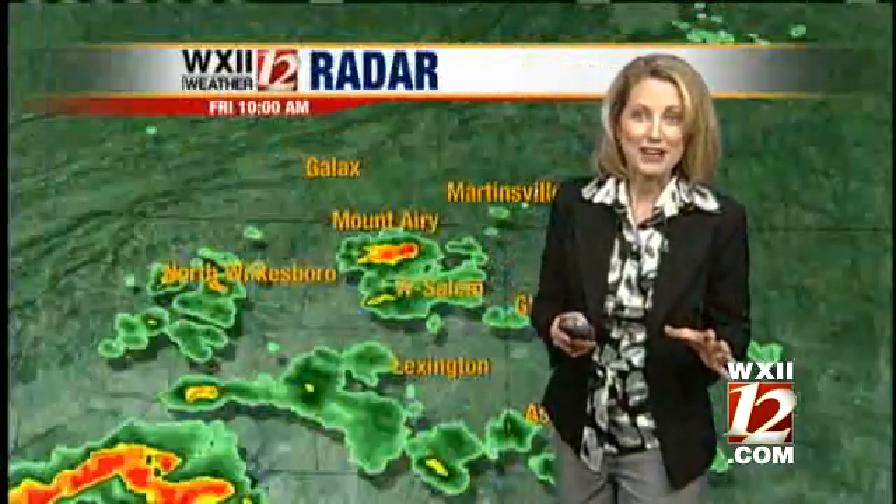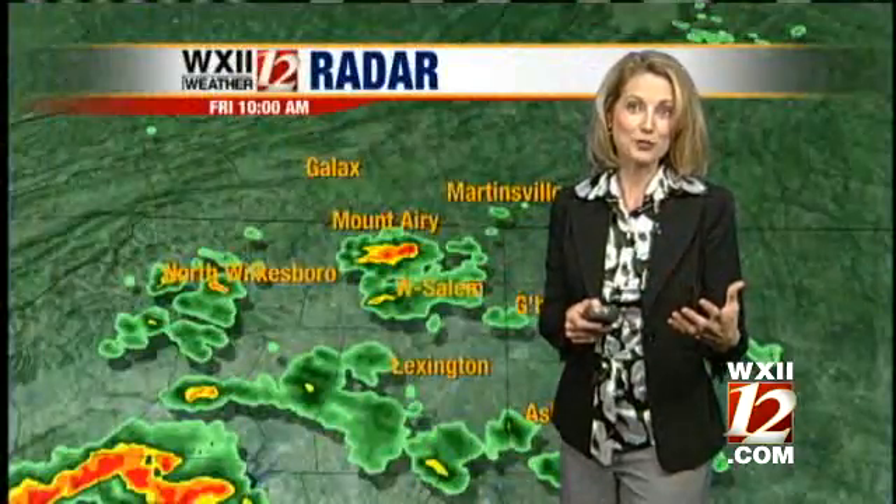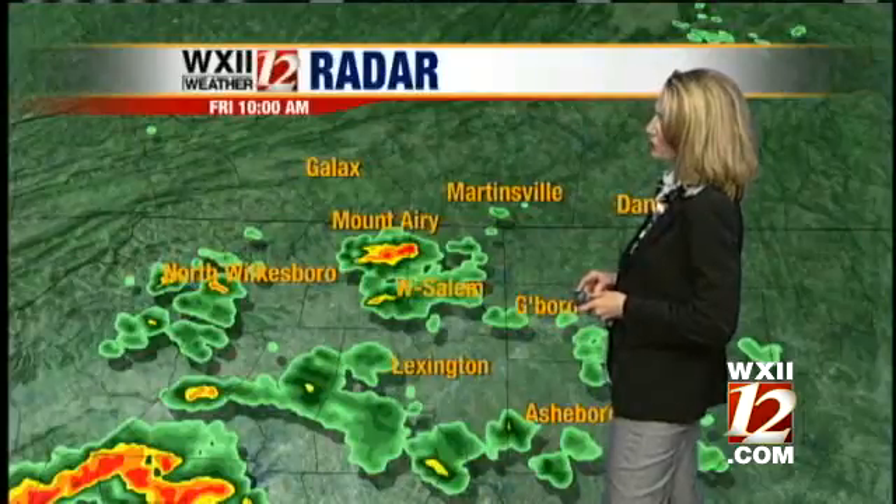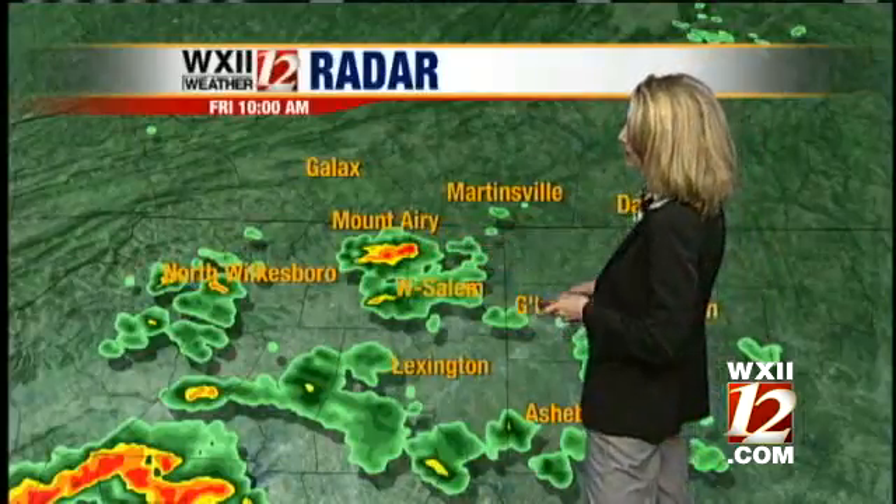A fabulous gray afternoon, I might add, because we have seen cooler temperatures too. Overcast skies, that easterly wind really helping us out. Some light showers starting early this morning, and some pockets of heavy downpours too, as you can see here.